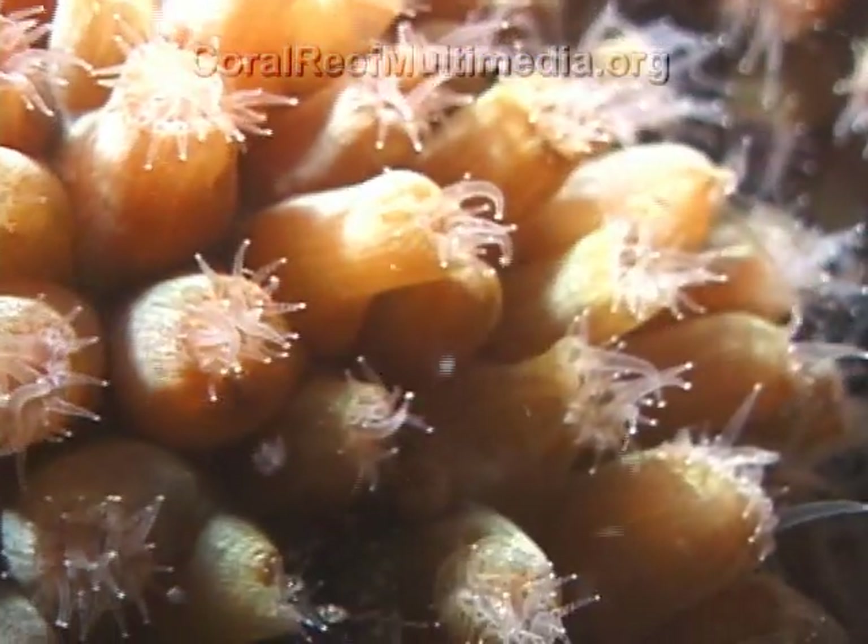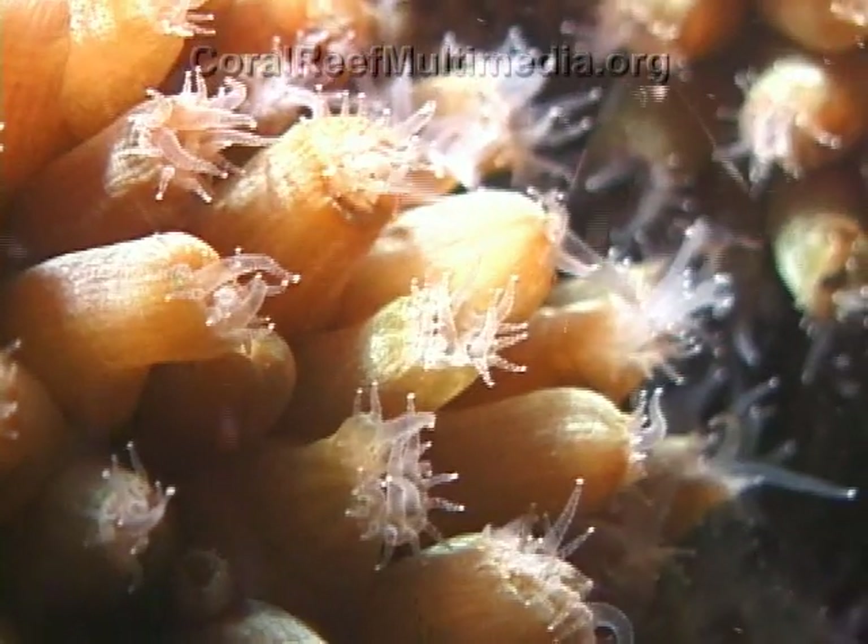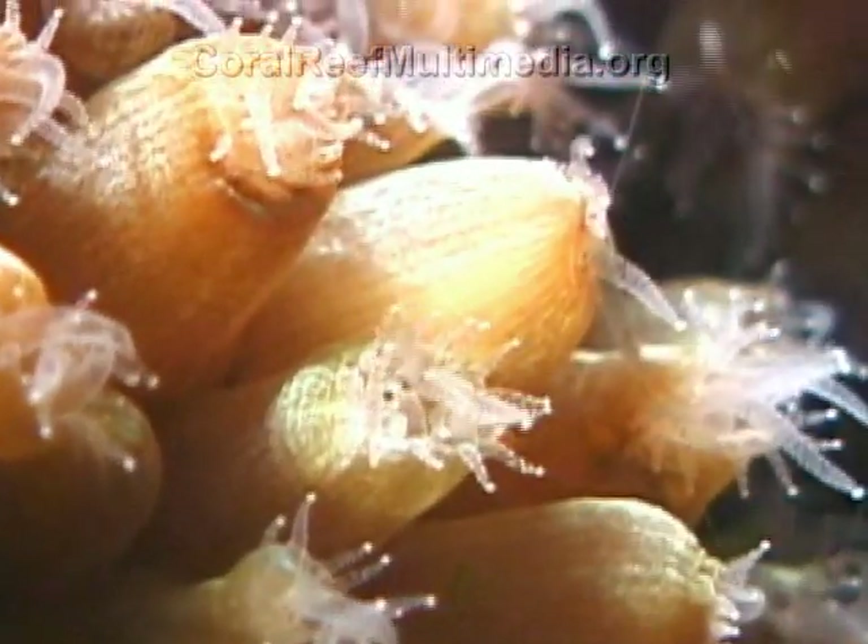Zooxanthellae provide their coral host with a proportion of their required energy. As well as gaining energy from their symbiotic zooxanthellae, many corals feed at night by consuming zooplankton prey.